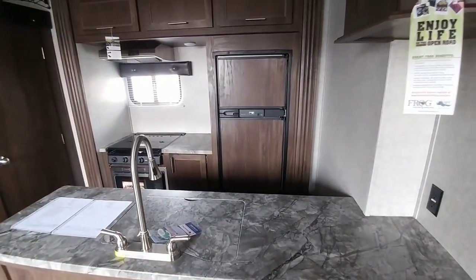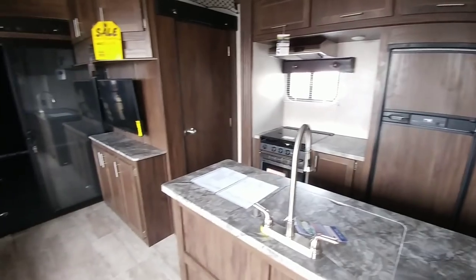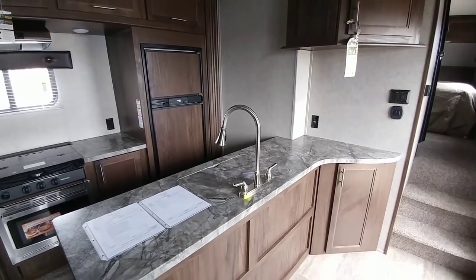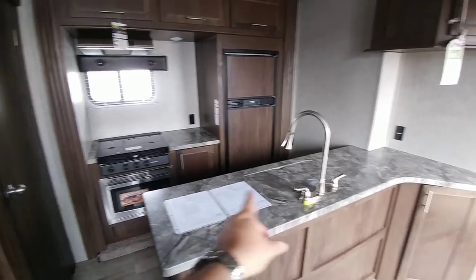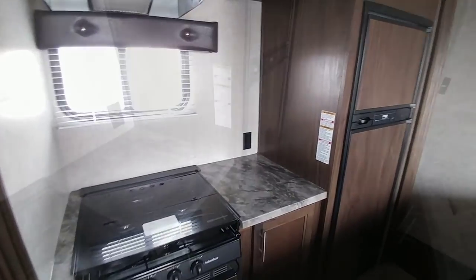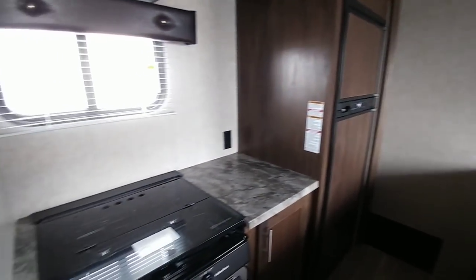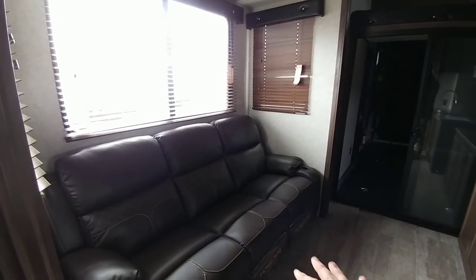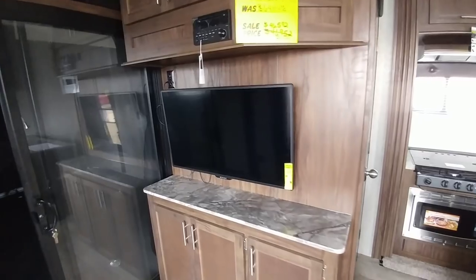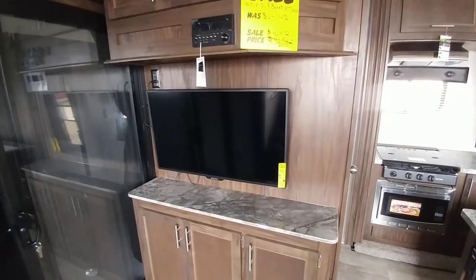It is a very common toy hauler floor plan. It's got a nice kitchen area with a sheer amount of counter space — typically you might have a small island, but here you have a lot of counter space both on the main run and in the back. These are solid surface laminated countertops. There's a gas-electric refrigerator, a three-burner stove, and a three-person theater-style sofa with electric controls for massage, heat, and lighting in the cup holders. There's also what appears to be about a 38- to 40-inch TV in the living room right across from the sofa.